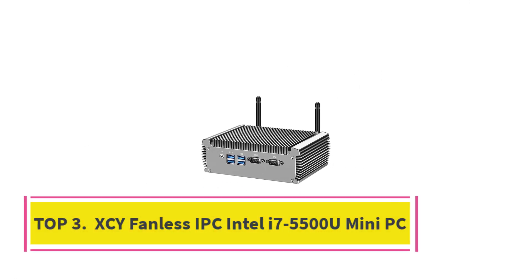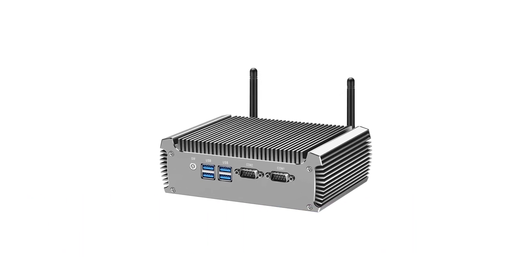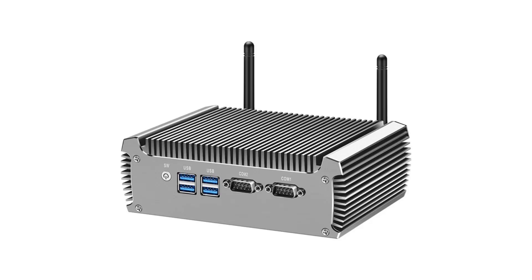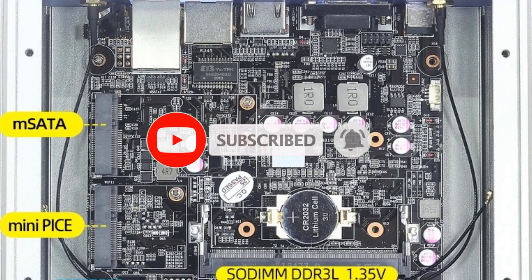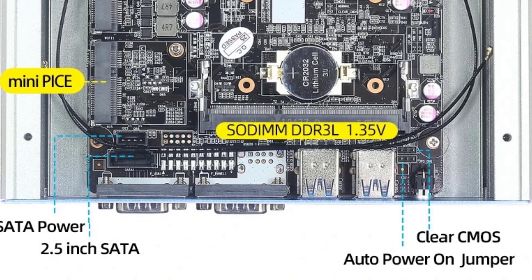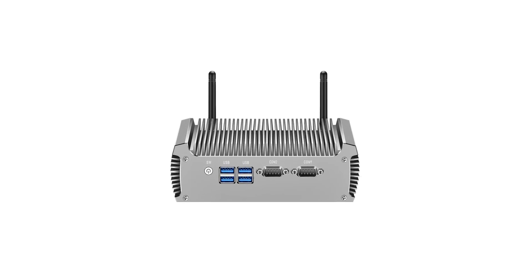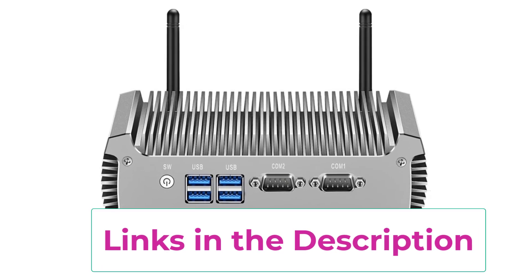Top 3: XEY Fanless IPC Intel i7-5500U Mini PC. The XEY Fanless IPC Mini PC is a compact and reliable industrial-grade system powered by the efficient Intel Core i7-5500U processor. Designed for durability and continuous operation, this mini PC is ideal for industrial automation, digital signage, or commercial use where space, performance, and stability matter. This unit supports both Windows 10 and Ubuntu, offering flexibility for different application environments. Its fanless design ensures silent and dust-free operation, extending the system's longevity even in harsh conditions.